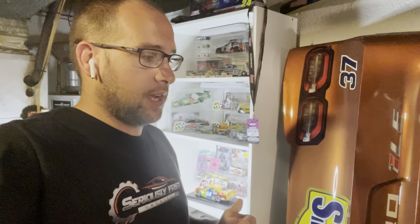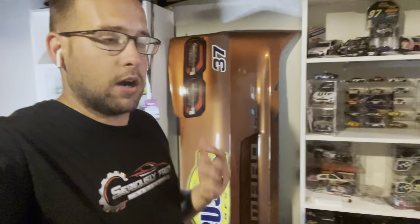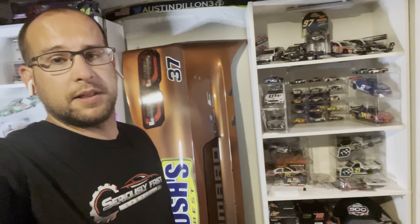I ended up getting it today and my daughter and my stepson got all excited, sent a video chat with me, and wanted to open it before I got home, which I obviously wasn't going to let them do. But definitely a very nice car. It was one of the races that I attended last year, so it was a must-have for my collection.